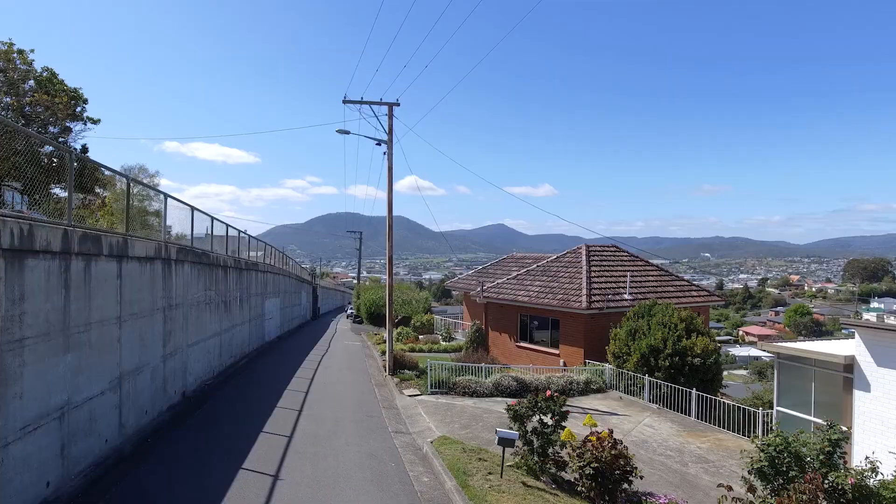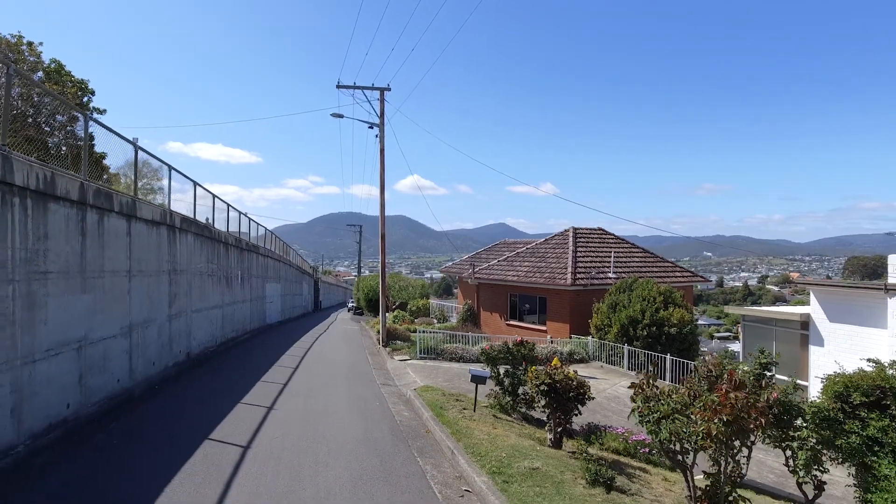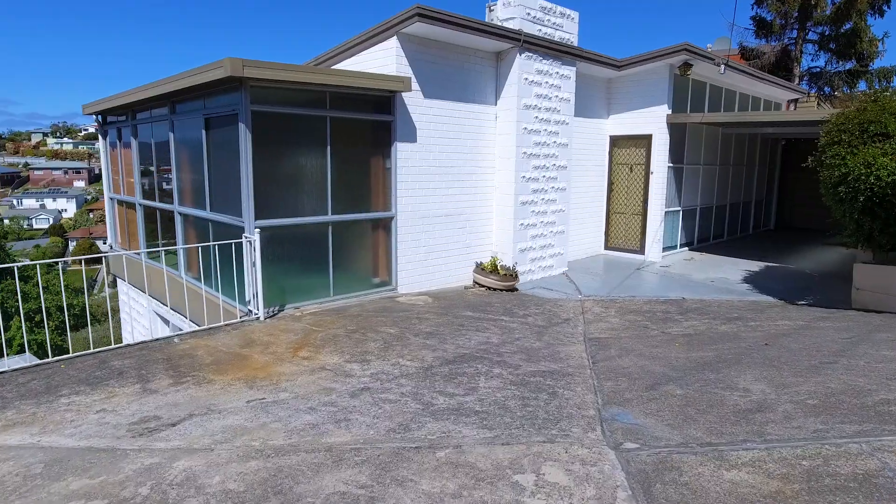Hi, I'm Zoe, and today I have the pleasure to show you through 37 Second Avenue in West Moona. This beautiful home has been loved and cared for for many years and is now ready for its new owners. So let's go check it out. Situated on the quieter lower side of Second Avenue, this charming home will wow you as soon as you step inside.